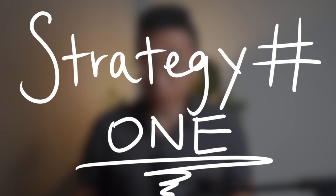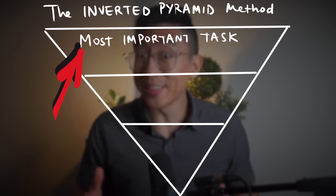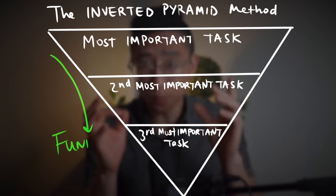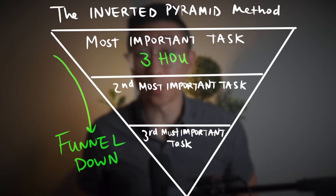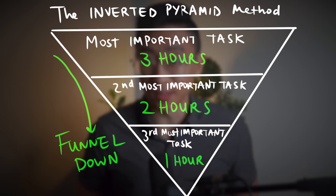Strategy number one: the inverted pyramid method. Always start your day with the most important thing, spending the majority of your time on this task. You give yourself an allotted amount of time — let's say three hours — and after you finish, or three hours are up, whatever comes first, you funnel down, spending proportionally less and less time on the tasks that are less and less important. In a three-tiered system, you'd spend three hours on your most important thing, two hours on the second most important thing, and one hour on the third most important thing. That's pretty much it. It's as simple as it gets.